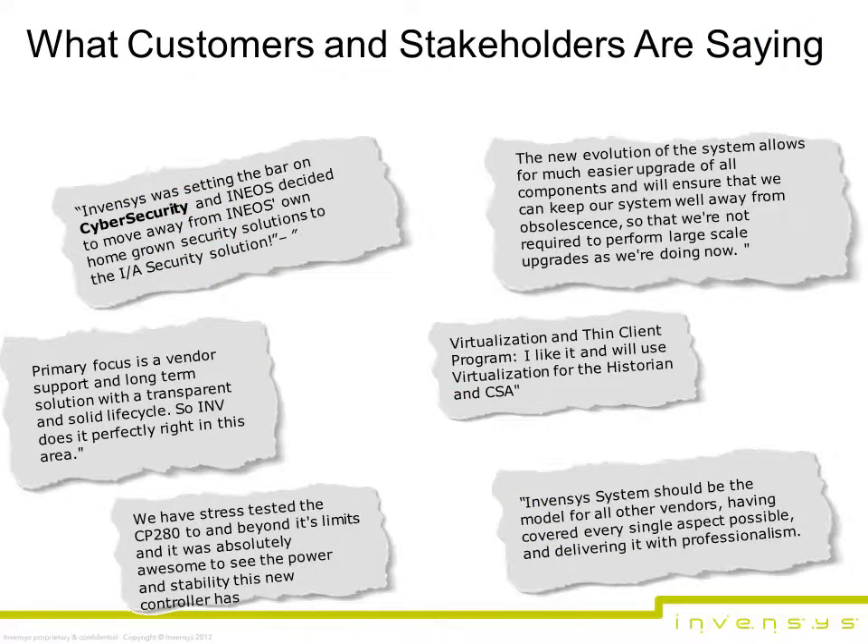Developing a new system offering cannot occur in a vacuum. Therefore, many aspects of the system have involved close customer validation to ensure we are solving the right problem. Michael McKenzie, Distributed Control System Specialist for BP in Brisbane, Australia, said: "We needed to upgrade the vast majority of our DCS. But like most sites, we didn't have the luxury of a site-wide shutdown to make a full change possible. We were facing a substantial obsolescence issue, which we had ranked as a significant risk to ongoing operations. So we needed a solution that would allow us to upgrade components as we needed them, without sacrificing functionality or usability for operators. The new Inventus system allowed for a much easier upgrade of all components and will ensure that we can keep our system well away from obsolescence, so that we're not required to perform any additional large-scale upgrades."